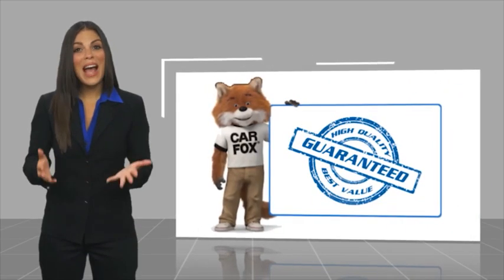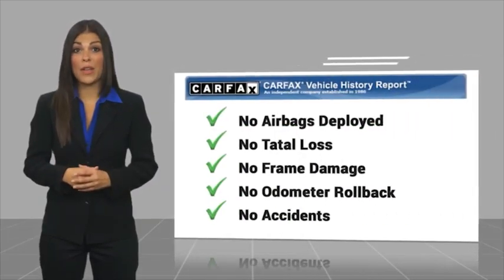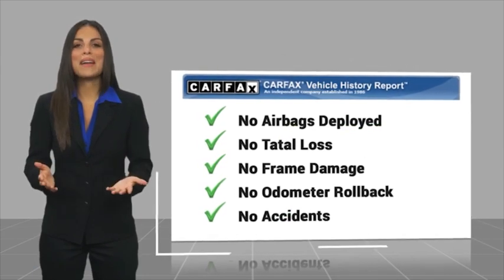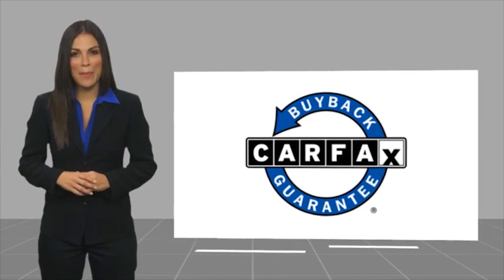Here's another high-quality vehicle with a Carfax Vehicle History Report. Be sure to find a complimentary copy of this report online or contact the dealership. This vehicle qualifies for the Carfax Buy Back Guarantee. Click the link in the video location.